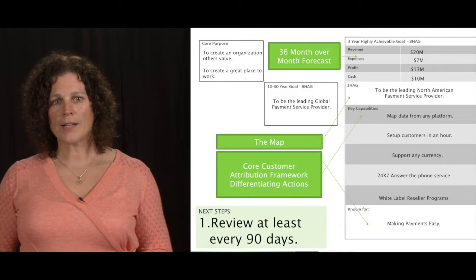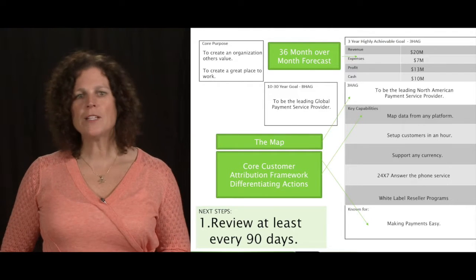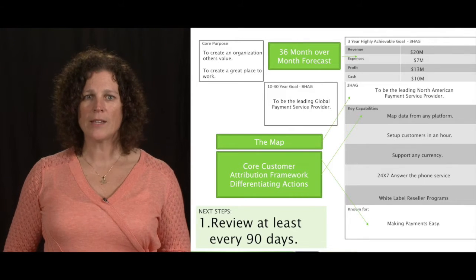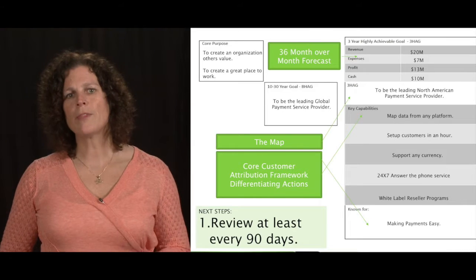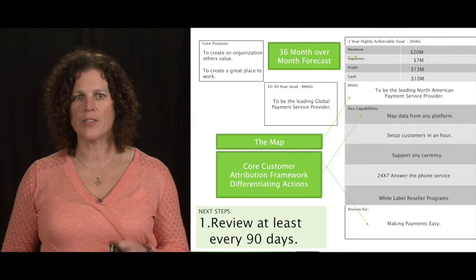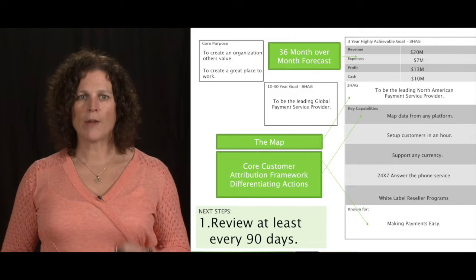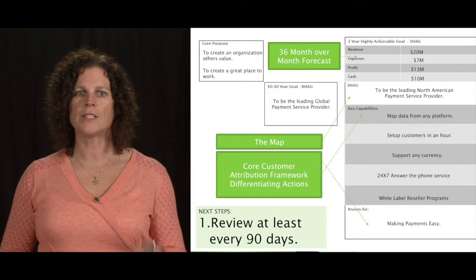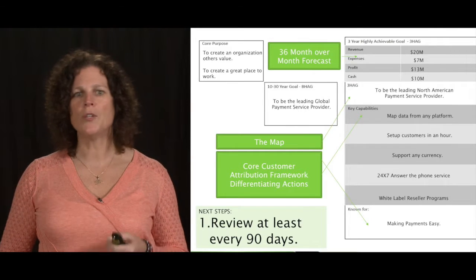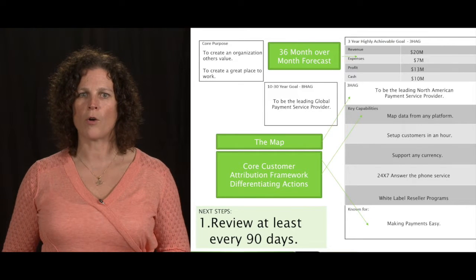That will differentiate you from everyone else in the marketplace and allow you to operate, execute, win, and get the results you want. Best practice is looking at this at minimum every 90 days. But the companies truly driving through the metronome effect are looking at this at minimum every week, every month, every quarter. They have a rhythm — spending lots of strategic thinking time. They've implemented a system focused on this column, because things are always changing externally and internally, and we've got to maintain a strong unique and valuable position.